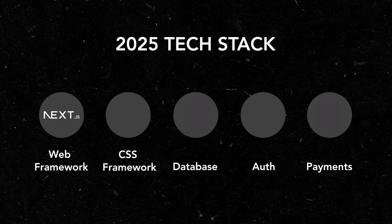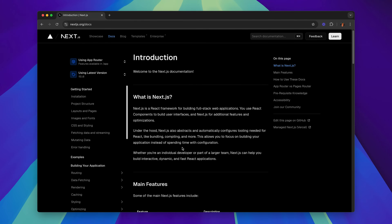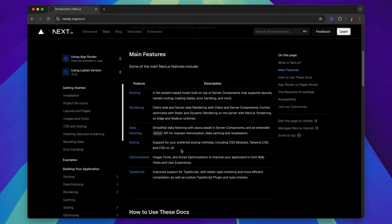Next.js is my go-to web development framework because it enables us to build front-end and back-end functionalities within the same codebase. It's a powerful React framework that enables both server-side rendering and static site generation. It provides features like automatic routing, API routes, and built-in optimizations for images and fonts.